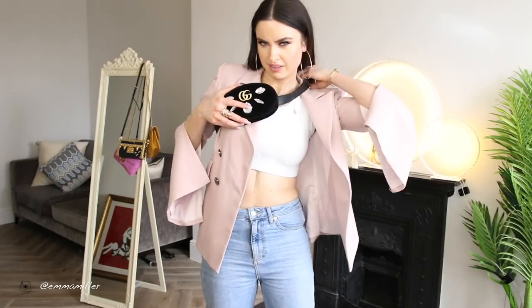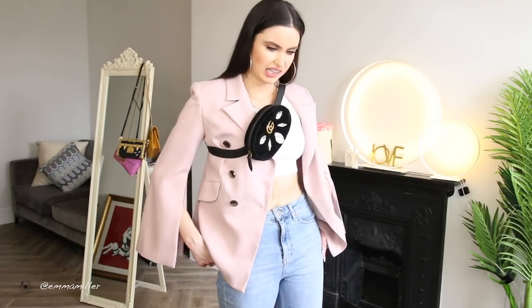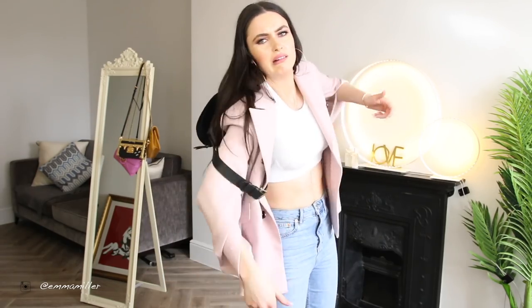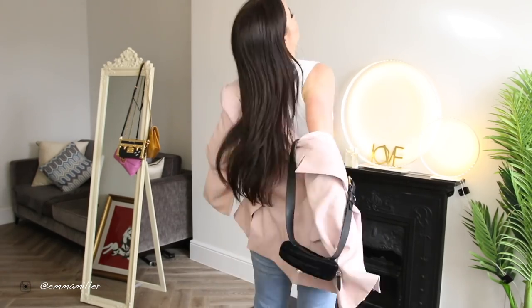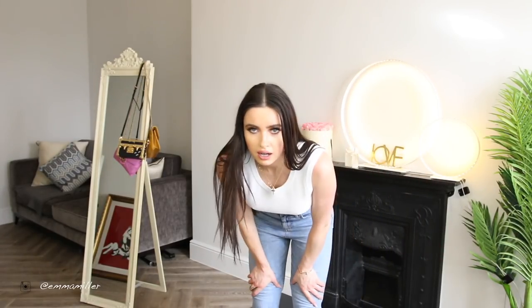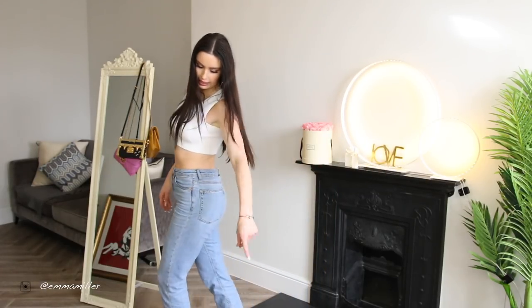How does everyone else make it look so effortless? Oh dear. I just look like I have a third boob now. One, two, yeah. I'm like, why is it working for me? Why me? It's working for everyone else. We are going to have words later, okay?